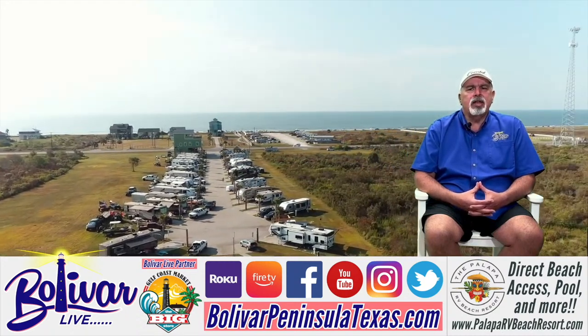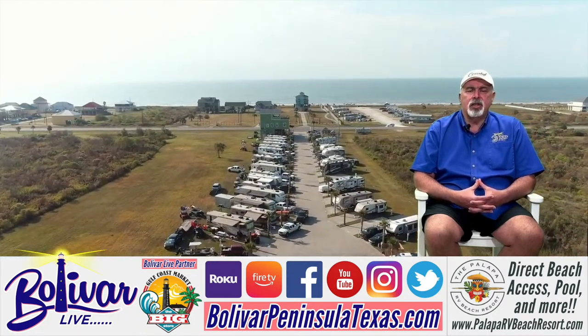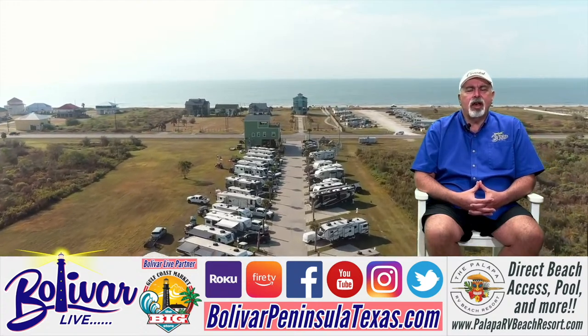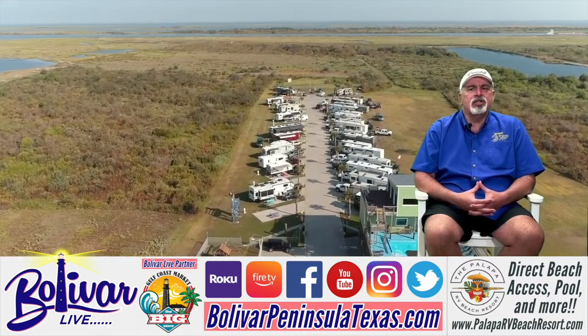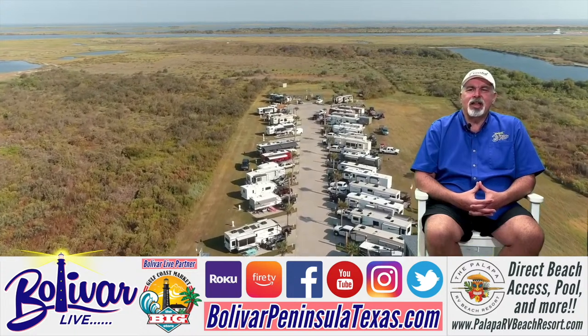The big part is it's easy access and you have your own private access to the beach. You don't have to go down a road, you don't have to go down a path. You have a cement path with a bridge that goes over the dunes to the beach. And as you can see, they're pretty popular because of the traffic that they get in there.